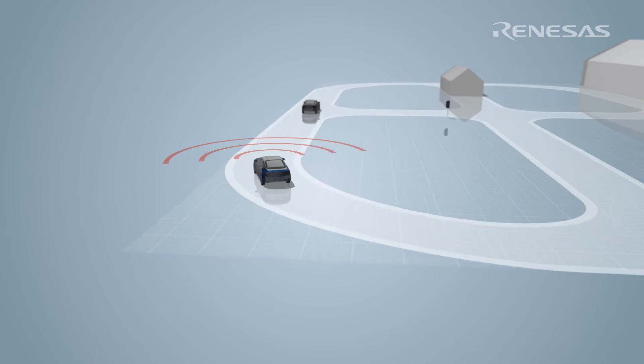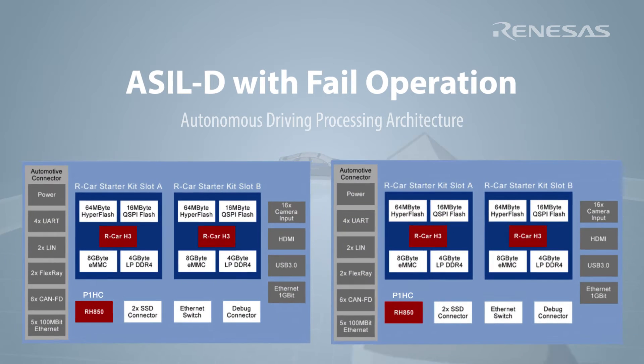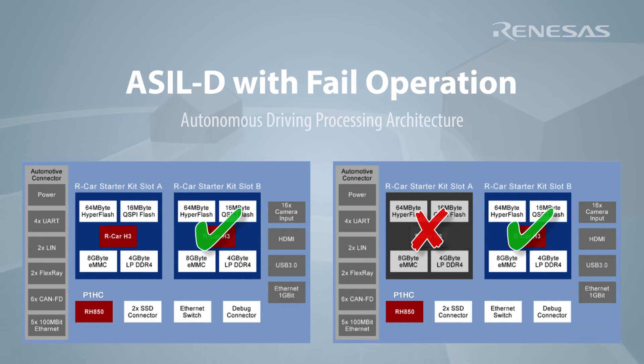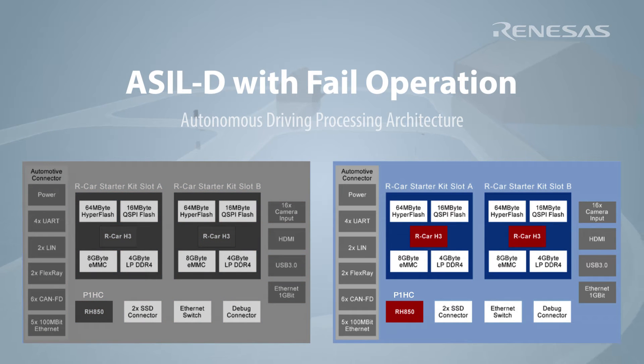The Skyline Lincoln contains a working concept for an ASIL-D with fail operation processing architecture. The architecture can maintain full operability in the event of a single RCARH3 failing. The architecture can even maintain operability in the event that an entire R drive unit fails.